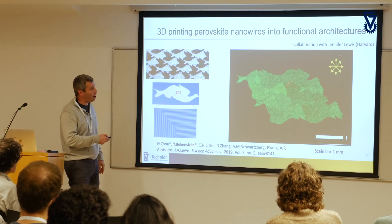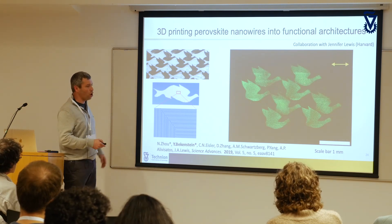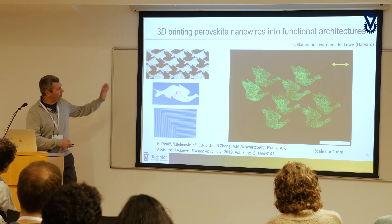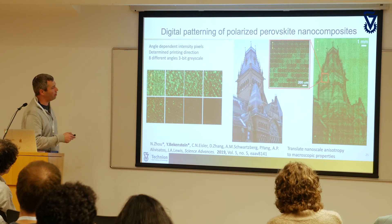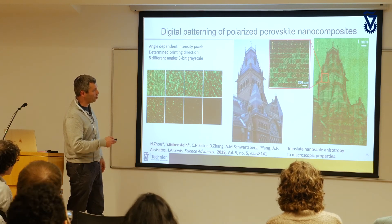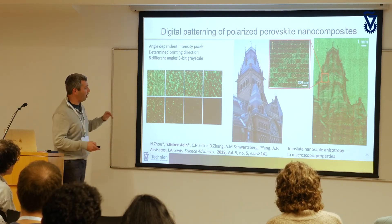Without a polarizer you can't really distinguish the fish from the bird in the fluorescence image, but with a polarizer you can see the fish emitting vertically polarized light, and rotating the polarizer reveals the bird. We're translating a property from the nanoscale — 10 nanometer confinement — to something millimeters in length. We're not limited to two angles: we can do eight different angles, giving a three-bit grayscale. You can decompose any image into pixels, print each pixel at the corresponding orientation, and through a polarizer see the image; remove the polarizer and you see nothing.